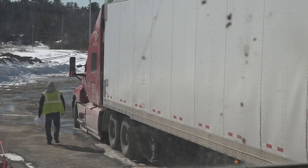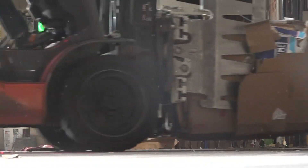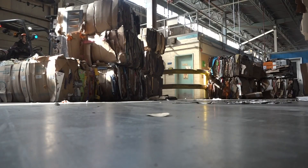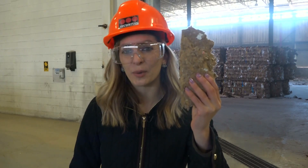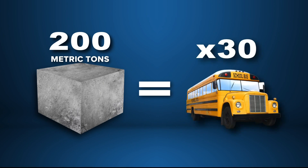We also bring in a lot of cardboard that we purchase, mostly from out of state — coming out of grocery stores, Walmarts, different shopping centers. This cardboard gets cleaned up and processed through machines. Once it comes out clean, it gets converted into dry pulp fiber. About 200 metric tons of unbleached dry pulp is created here every day — that's the weight of about 30 school buses.